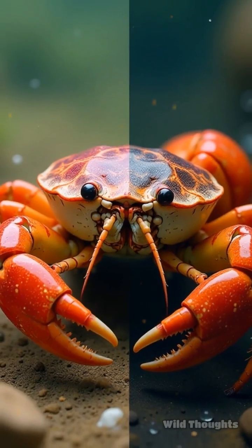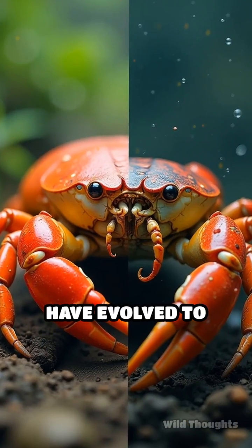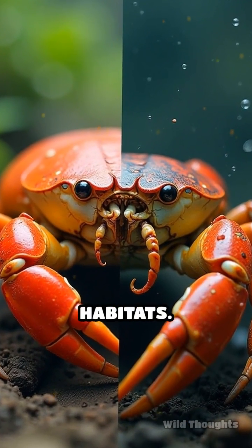These anatomical features underscore how crabs and crayfish have evolved to thrive in their respective habitats.